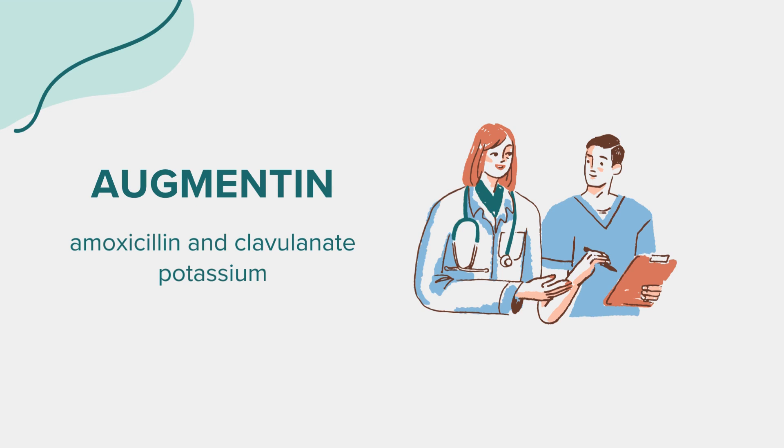This concludes our overview of Augmentin. Remember, this information is for educational purposes and is not a substitute for professional medical advice. Always consult a healthcare provider for personal health issues. Thank you for joining us today.